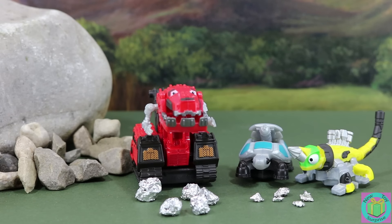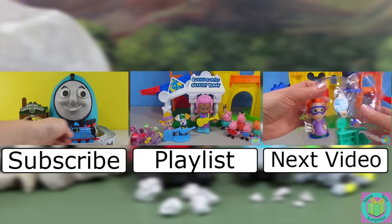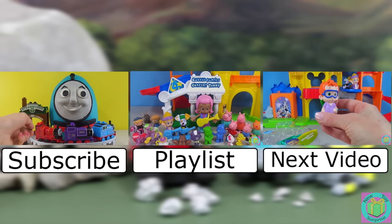Wow, that was a big adventure! That volcano was awesome. I'm so glad it didn't get them. And I'm so happy that they found a new home. It's great that Tyrex and Revit are good friends now and can work together. Remember to subscribe to New Toy Surprise so that we can open up another great toy together.